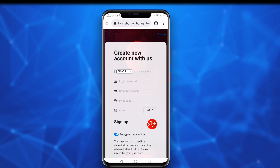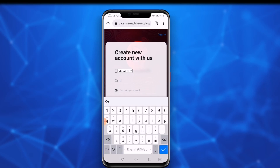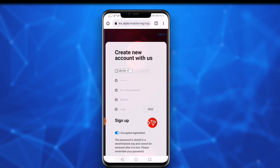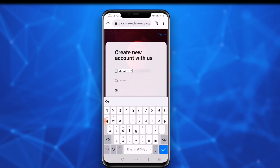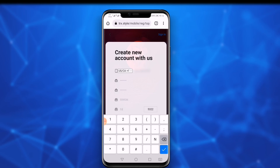First, select your country code and type your phone number, then set the login password — it is necessary to remember because every time you log in, the login password is required. Then set your security password, which is necessary to withdraw your profit into your wallet. Next is the invitation code — leave it as is — and finally fill out the captcha.